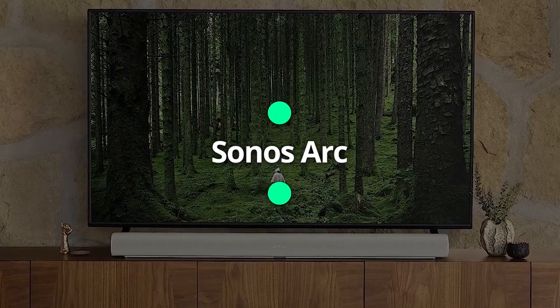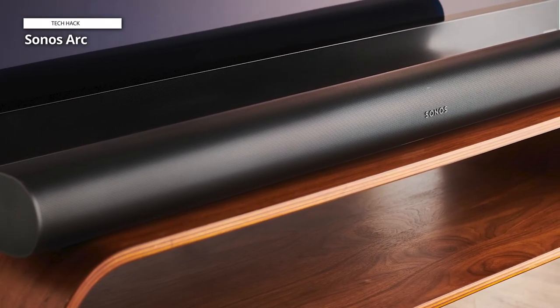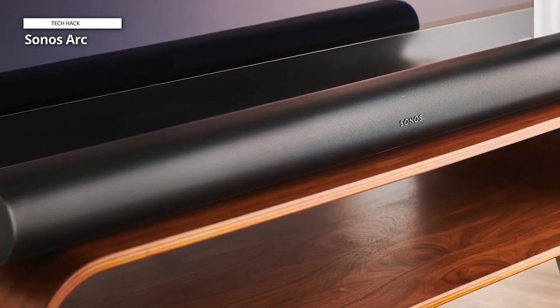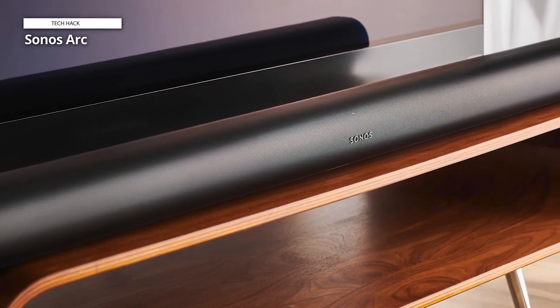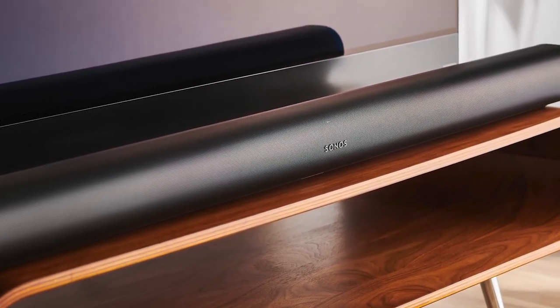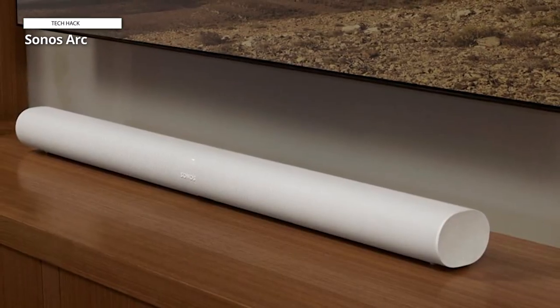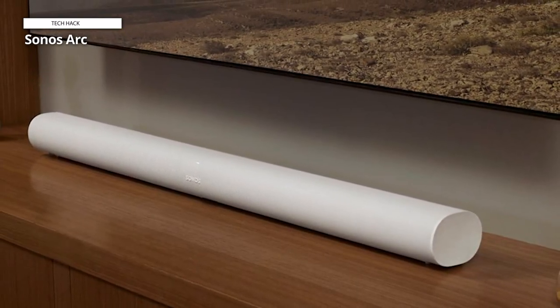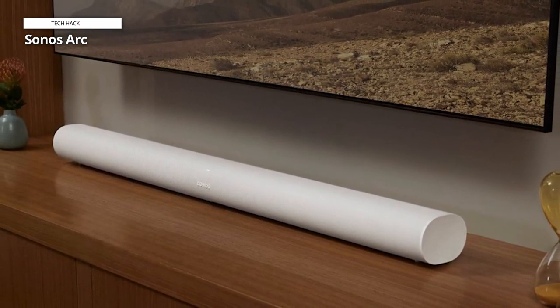Sonos Arc. The Sonos Arc is a premium soundbar that delivers impressive sound quality and innovative features. It supports Dolby Atmos, which creates a 3D sound experience with two up-firing speakers and five phased array channels that bounce sound off the walls and ceiling. The Arc can also be paired with a wireless subwoofer and rear speakers to create a complete home theater system.